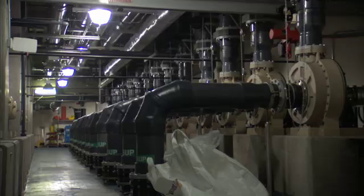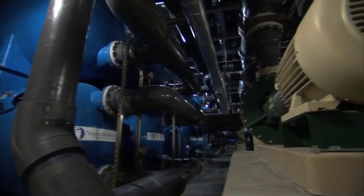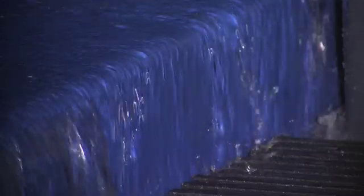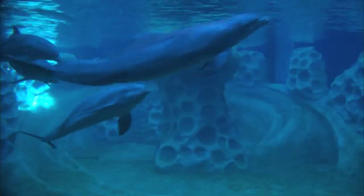That's one of the things I'm most excited about with the Dolphin expansion — the sheer size of the filtration equipment plant. We were able to put together a mechanical equipment plant on the life support system side that will move approximately 17,000 to 20,000 gallons per minute of exhibit water, and that's tremendous. We will be able to process the entire dolphin pool volume in approximately 90 minutes.